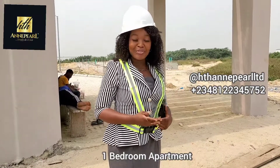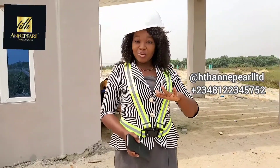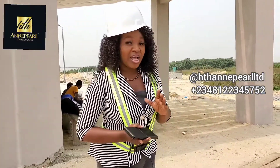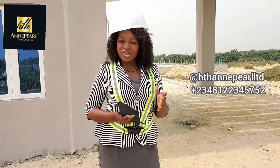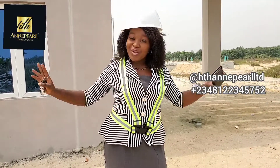We also have a 1-bedroom apartment right here. I'm going to be dropping a lot more information in the description box below, but please make sure you are watching this video from beginning to end because what you will see will really amaze you. You can sit anywhere in the world and buy a home through HTH Ampere Ltd and get all that you need at the right time.